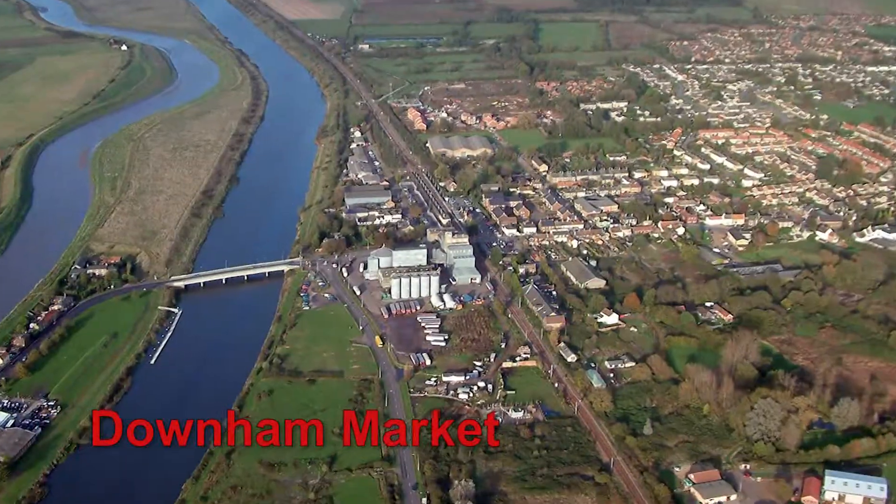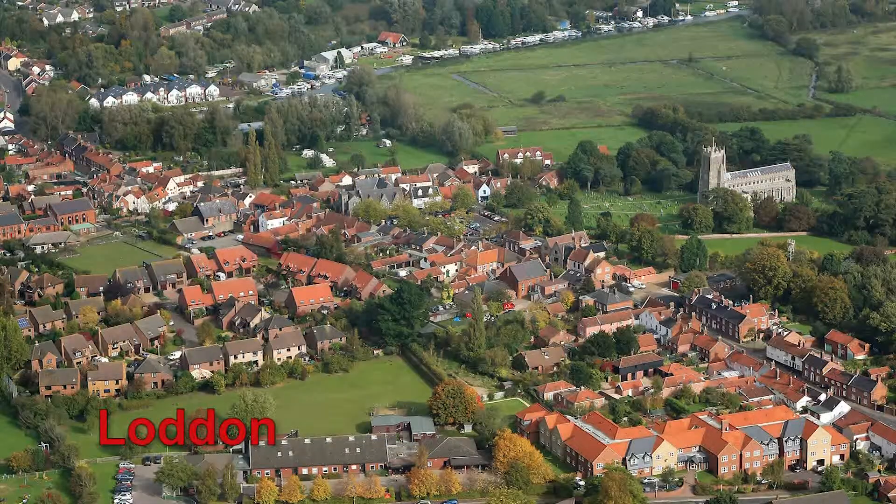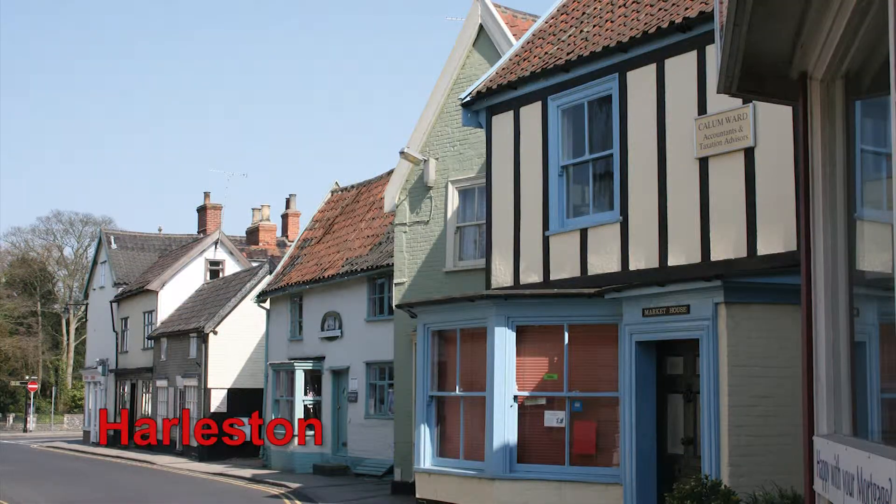As a landscape historian, I'm very conscious of the different environments that these towns evolved in. There are things, for example, about Downham Market, such as Fenn and Corn, or Lodden or Harlston, which both are in the woodland part of Norfolk, where timber and cattle were very important.